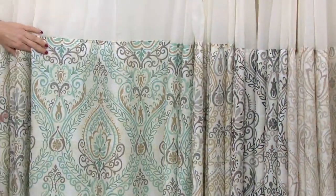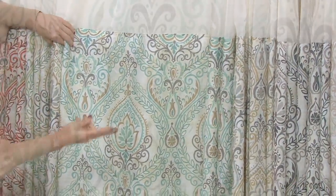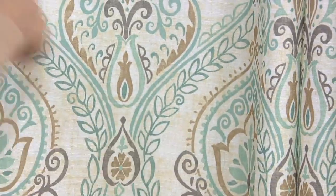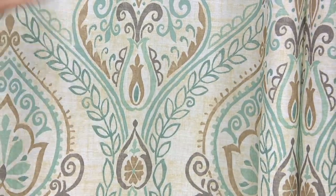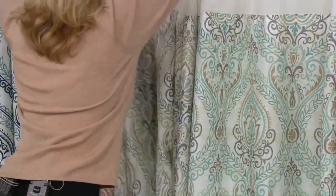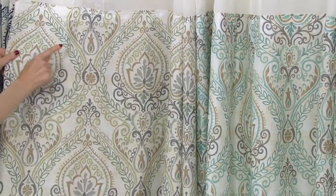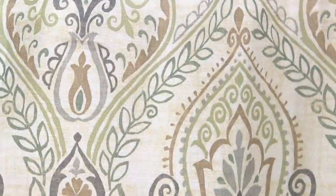Sea glass — continuing to be so wildly popular. We've seen this for the past two years in sheets and it's continuing to be strong. It's such a punchy, bright, optimistic color. That's going to be your sea glass. And then this is green — a pretty, kind of grassy green with lighter shades of green, some gray and some taupes.